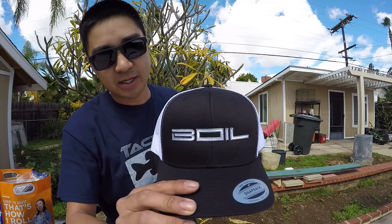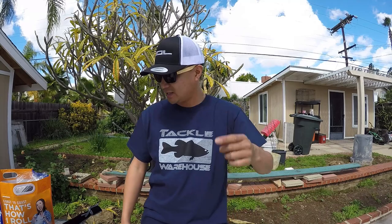I'm going to start off with this Boyle hat I got from Boyle Gear. It's pretty nifty — they've got plenty of designs on their website. You can check them on Instagram at Boyle Gear. Shout out to you guys for sending me these awesome hats.